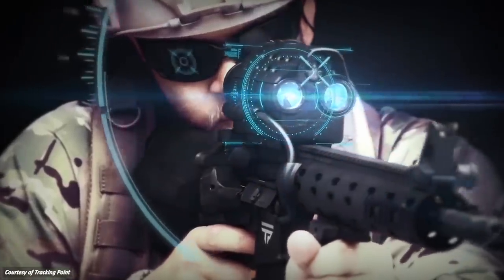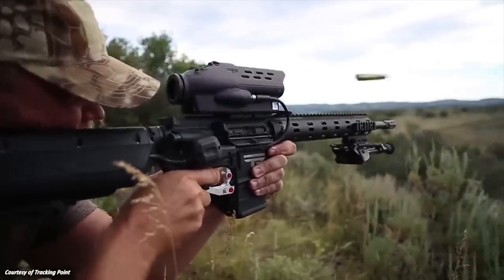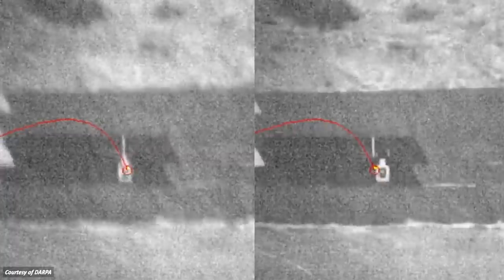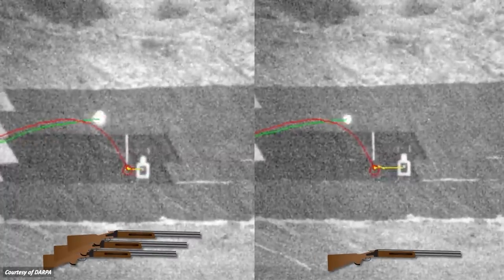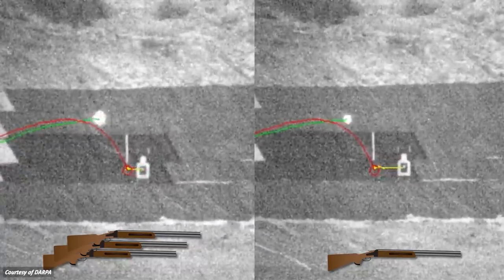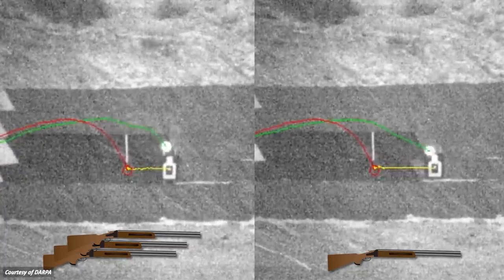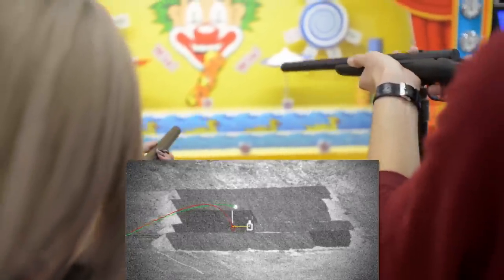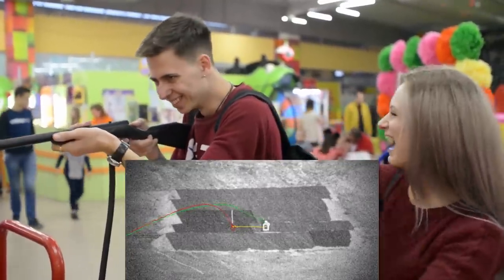If you think this is the ultimate solution to eliminate marksman error, then look at this self-steering bullet developed by the U.S. military. Look at the comparison of an expert shooter and a first-time user using this technology on a moving target. In both cases, the bullet course corrects itself mid-air to meet the target. It's basically aimbot in real life.